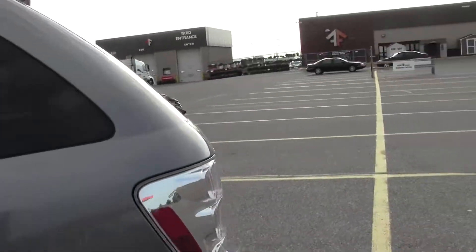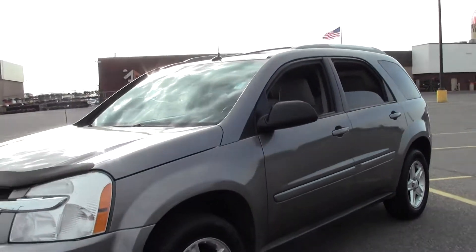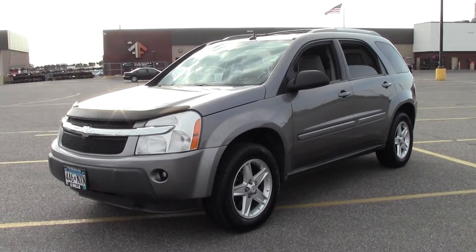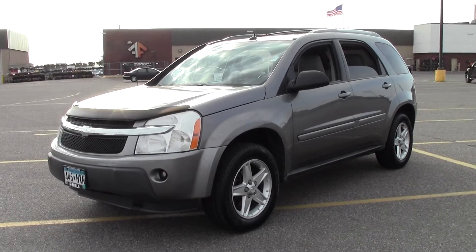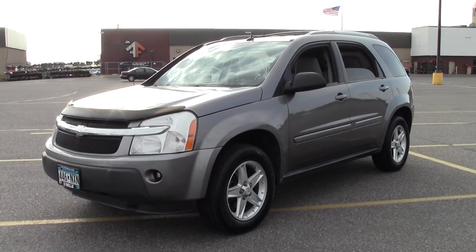So that's the 2005 Chevrolet Equinox LT, 133,000 miles, all wheel drive. If you have any questions, feel free to call us at 866-455-7638. This vehicle is located at Mills GM in Brainerd Baxter.